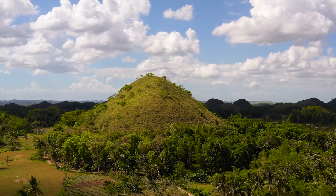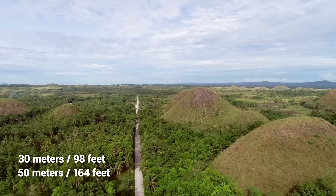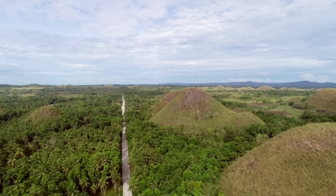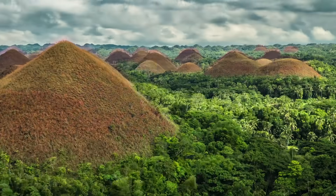These hills are made up of limestone, and are anywhere between 30 to 50 meters in height. They get their name from the grass that grows on them — while it's lush and green during the wet season, it turns brown and barren during the dry season, making the area look like an expansive lumped chocolate.